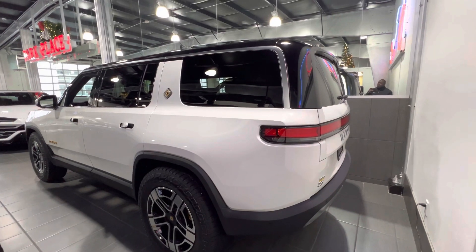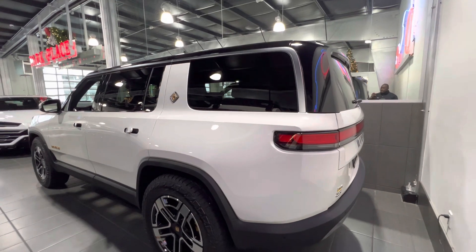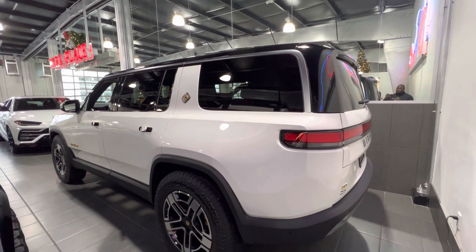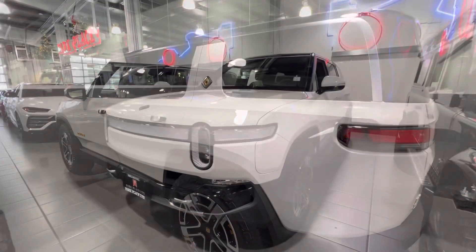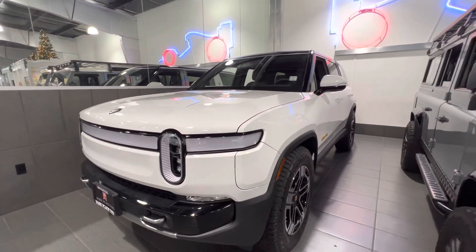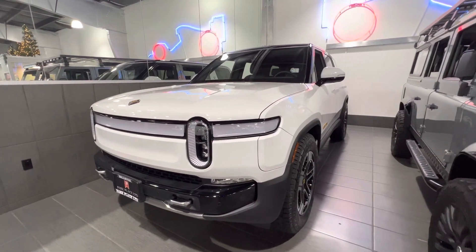So what do you think your favorite feature is about this Rivian? This is where I'm going to end the video today. Please leave your comments in the comment section. If you are new to my channel, please subscribe, like, and share so that when I post future videos like this you'll be among the first to see them. Thank you and I'll see you next time.